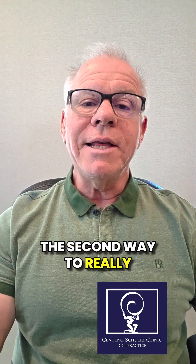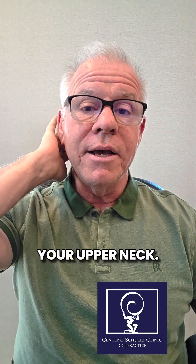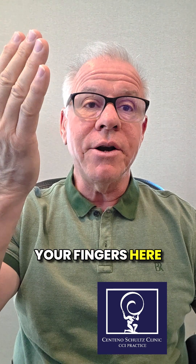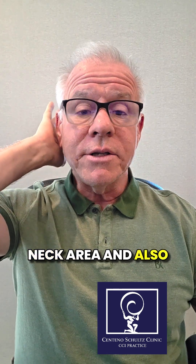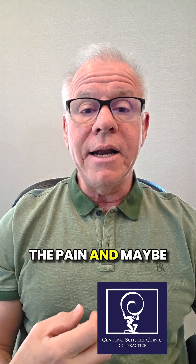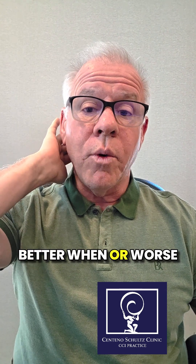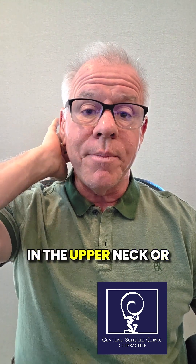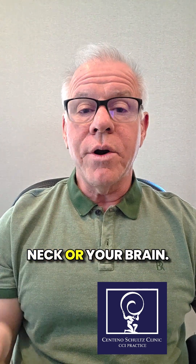The second way to really dive into this is to literally just palpate your upper neck. You can just take your fingers here and palpate, or put some pressure on the upper neck area and also the back of the head. If that causes symptoms, or even gates the pain and maybe reduces symptoms, it's your neck, not your brain. There is no part of a brain injury that gets better or worse when you put pressure in the upper neck or the back of the skull. So that's an easy hack to try to see if it's coming from your upper neck or your brain.